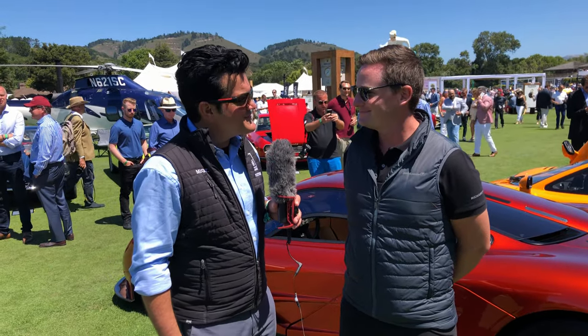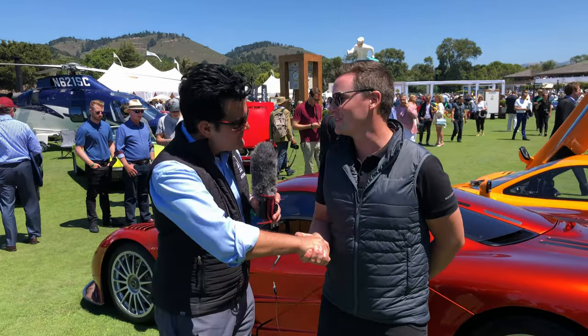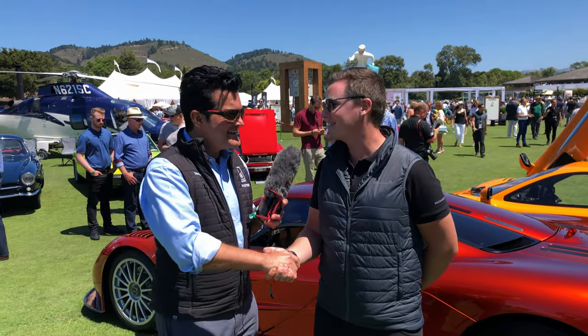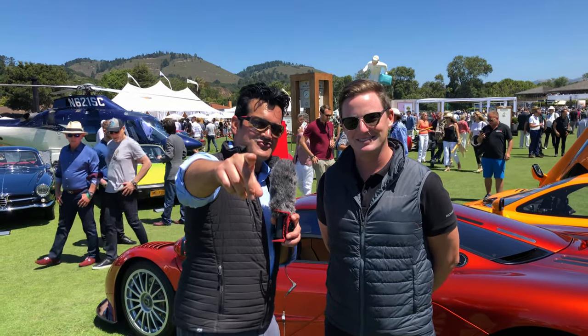Andrew, thank you so much for spending time with us today and our viewers over at DriveTribe. Of course, it was my pleasure — absolutely, anytime. Well, I'll hold you up on that. Until then, we'll see you on DriveTribe.